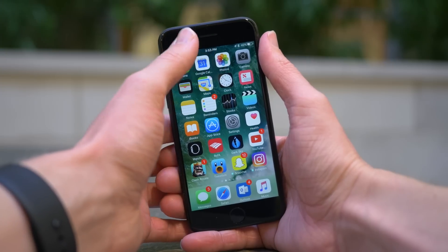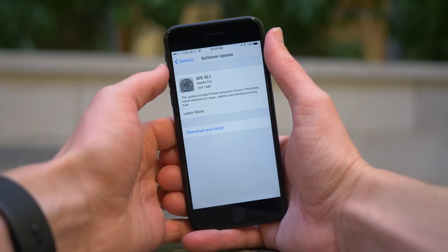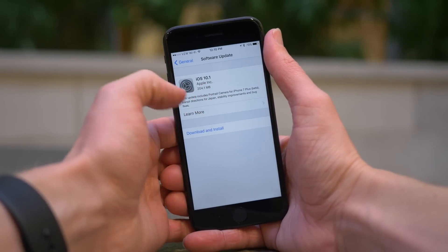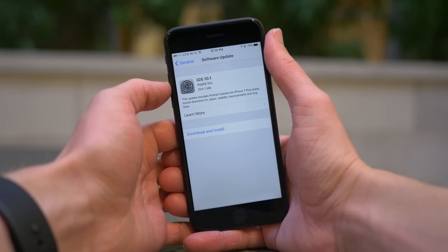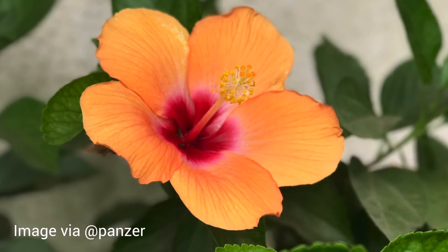So before being released today, iOS 10.1 was in beta for quite a few weeks, and the headlining feature of this update, unfortunately, isn't even available for most of you with an iPhone. It's available exclusively for the iPhone 7 Plus, because it enables this new portrait mode beta feature, which allows you to take photos like you're seeing on screen right now.